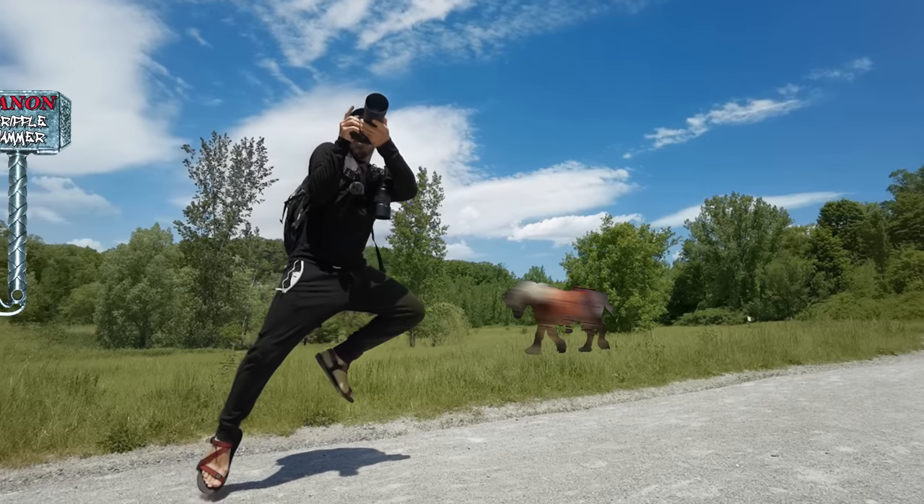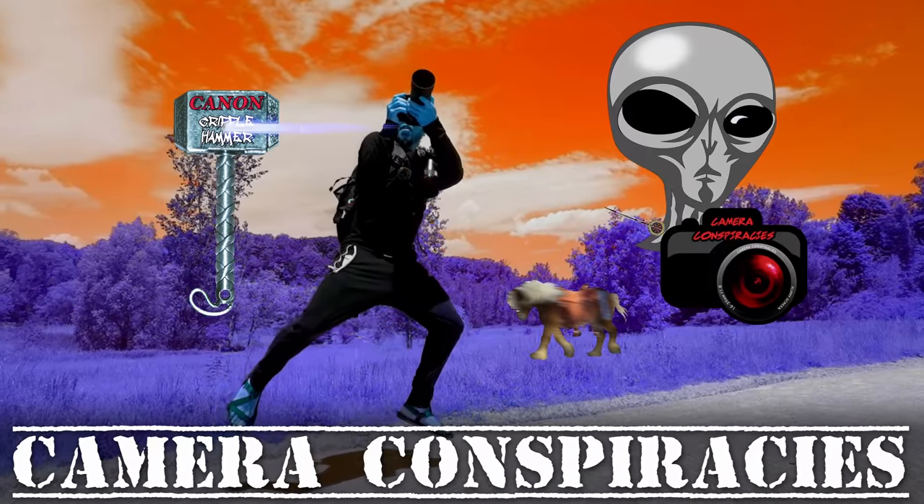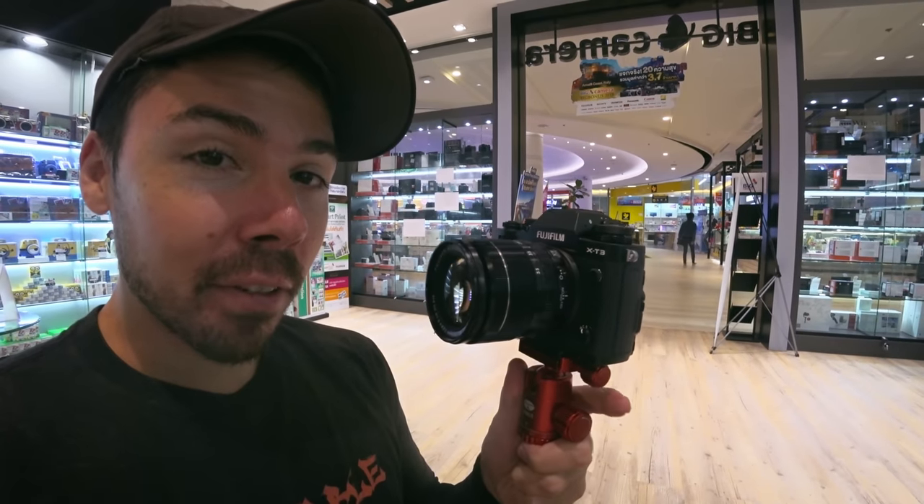All I want is the perfect camera. Not gonna lie to you, Fuji has a special place in my heart. I remember going to Thailand, seeing my first Fuji XT3, and it just felt cool. I was like, that's my system.